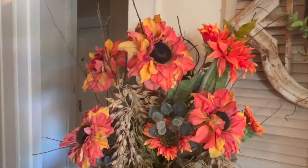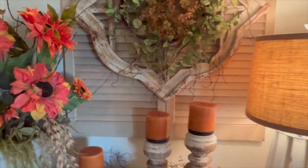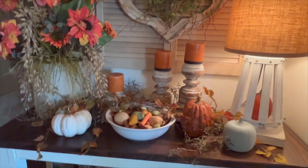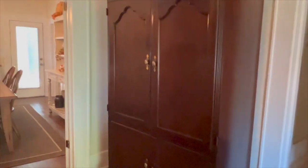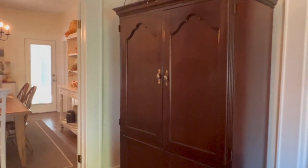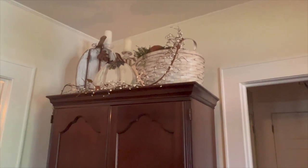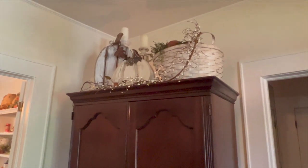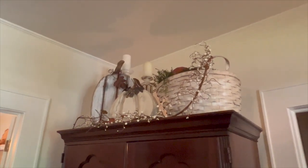She always picks the prettiest flowers. Did you add anything new this year or did you just shop your own house? She might have bought a twig here and there, but really not much. She just rearranges and it looks like she's bought a whole bunch of new stuff. She's got to come to my house and help me redesign! Let's talk about the living room.